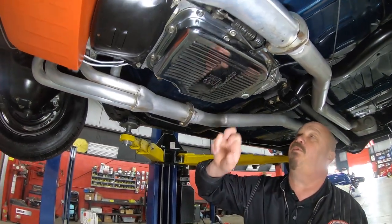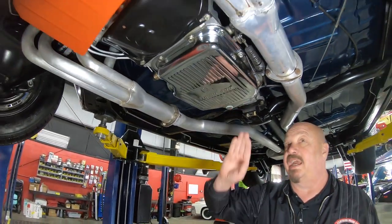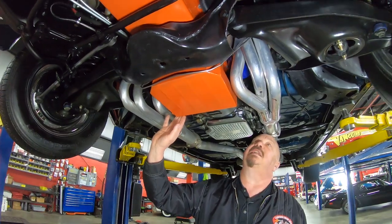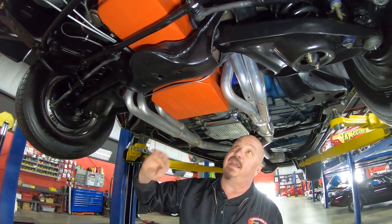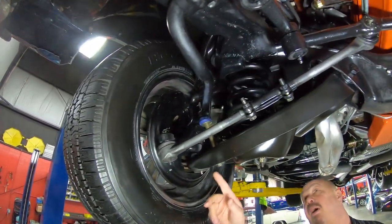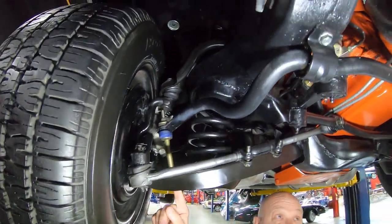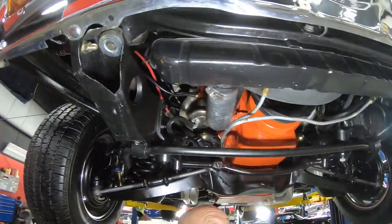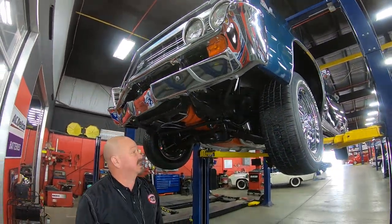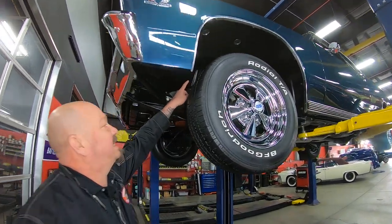We've got a GM Turbo 400 trans — that's a three-speed automatic. It is a 1970 model trans, so at one time it has been changed. We've got some good-looking headers, an aftermarket deep oil pan, and new brake lines going side to side. We do have disc brakes up front. The ball joints look like they're new, the shocks look fairly new, and the sway bar bushings look like they're new. The bottom side of this car is pretty — you're definitely going to have to make your buddies get underneath this baby and take a look.